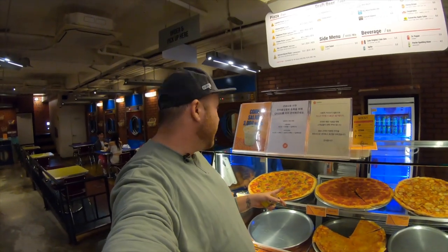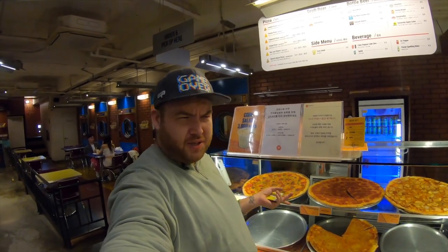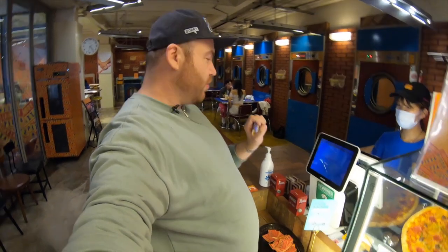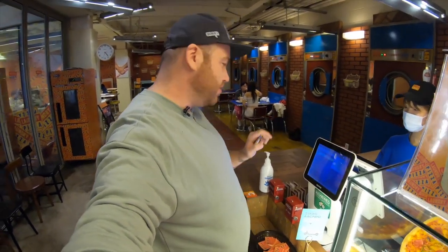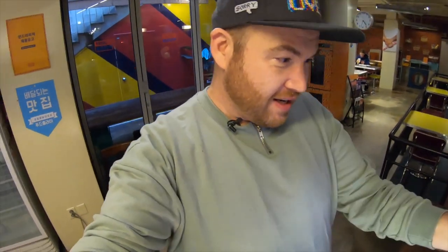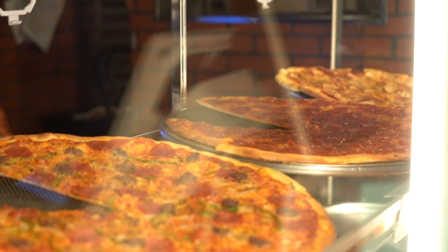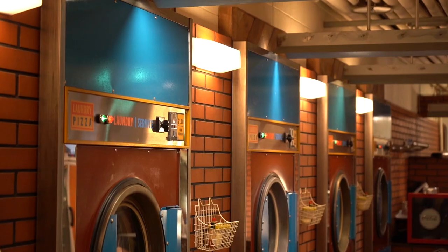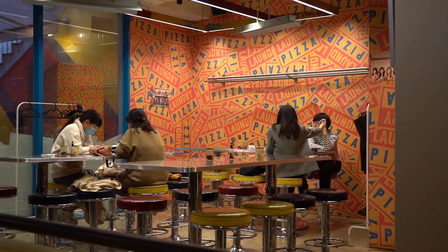BTS would have liked a beer as well, so let's go for that. We have our buzzer — can't wait. So you might be a little curious — why are you in a laundromat? Well, if you know anything about BTS, you'll recognize this is not a laundromat at all. This is Laundry Pizza in Gangnam.